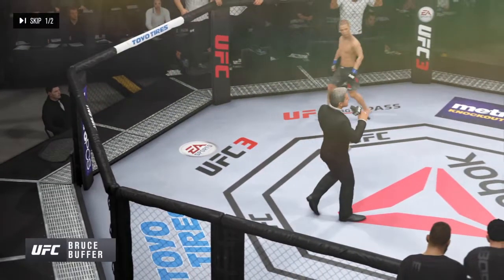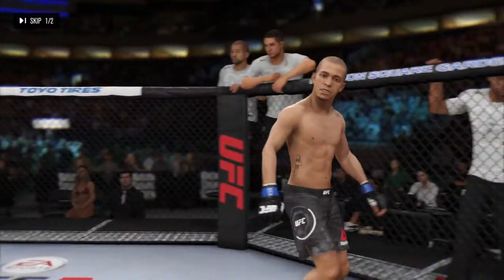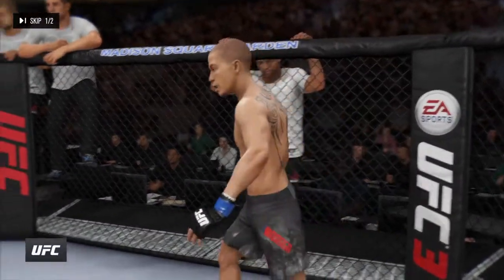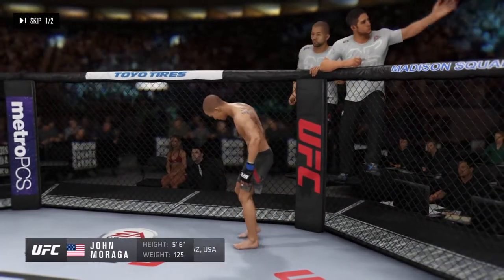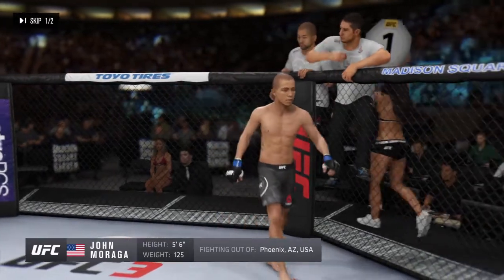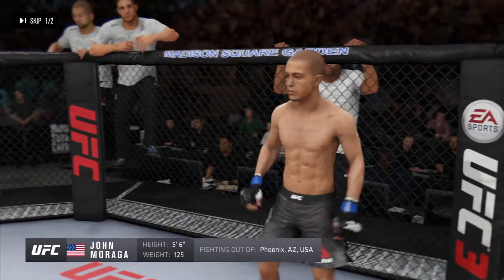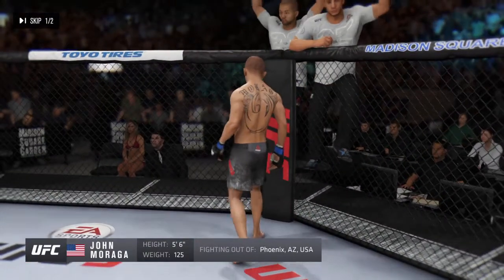Ladies and gentlemen, this fight is three rounds in the UFC flyweight division. Fighting out of the blue corner, this fighter holds a professional record of 19 wins, 7 losses. He stands 5'6", weighing in at 125 pounds, fighting out of Phoenix, Arizona — John Moraga!